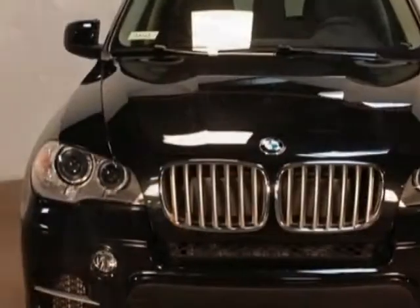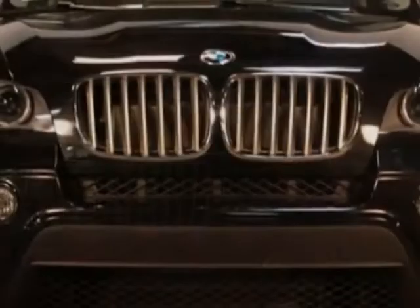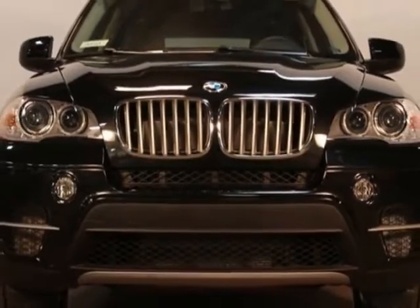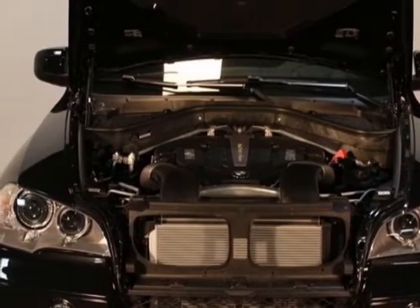This vehicle gets an estimated 14 miles per gallon in the city and an estimated 20 on the highway. This X5 boasts a 4.4 liter engine and has an automatic transmission.